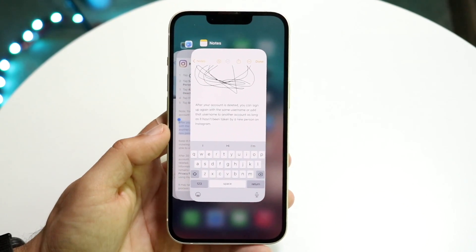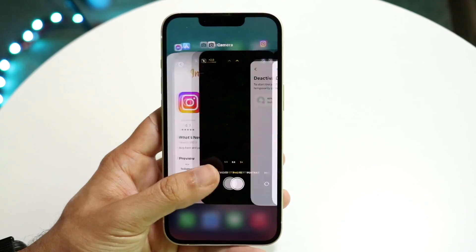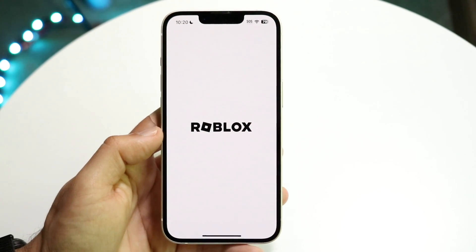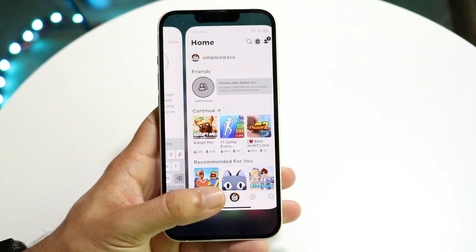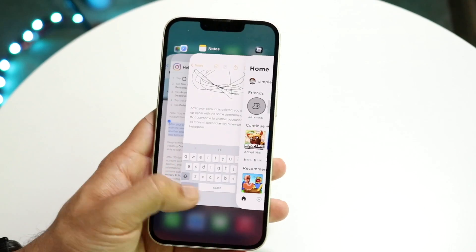However, one thing to keep in mind is that these apps are intelligent. iPhones are intelligent enough that they'll start closing apps in the background that they don't need anymore. So if an application is far back, it's going to restart when you open it. It doesn't really matter if it's in the background — it's just going to close anyway. That is basically the fastest way to close out of all your apps on iOS 17.